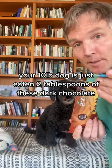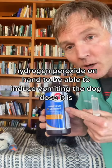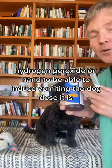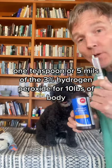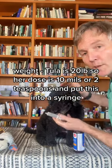Your 10-pound dog has just eaten two tablespoons of dark chocolate. It's a great idea to have hydrogen peroxide on hand to be able to induce vomiting. The dose is one teaspoon, or five milliliters, of 3% hydrogen peroxide per 10 pounds of body weight. So for a 20-pound dog, your dose is 10 mils or two teaspoons.